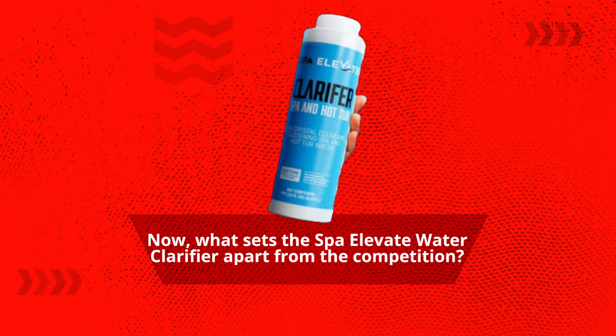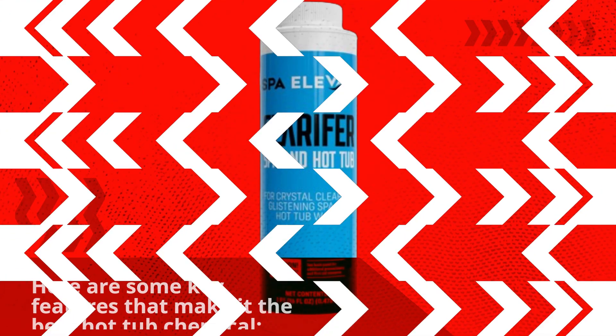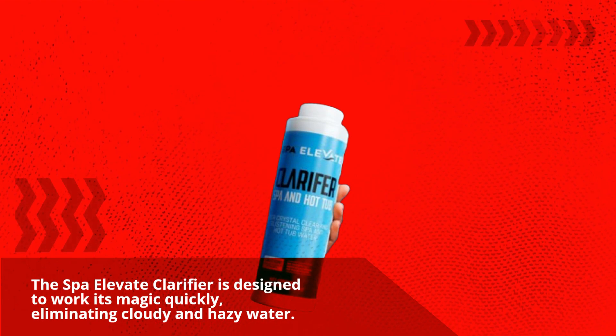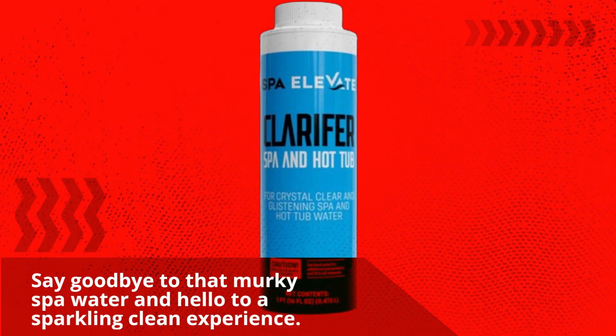What sets the Spa Elevate Water Clarifier apart from the competition? Here are some key features that make it the best hot tub chemical. The Spa Elevate Clarifier is designed to work its magic quickly, eliminating cloudy and hazy water. Say goodbye to that murky spa water and hello to a sparkling clean experience.